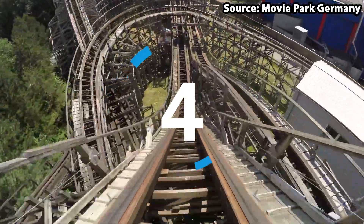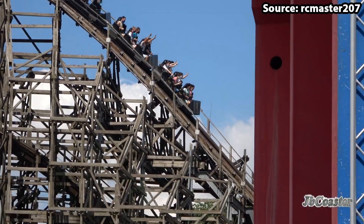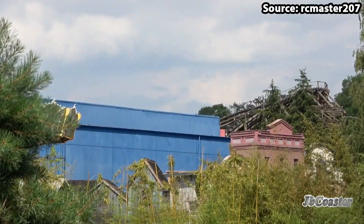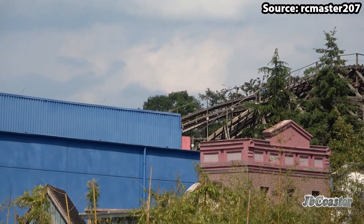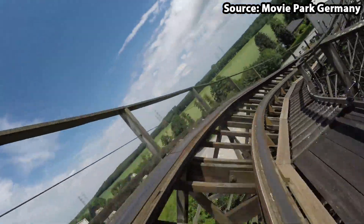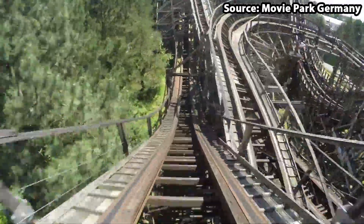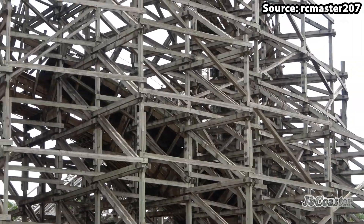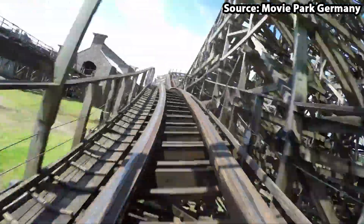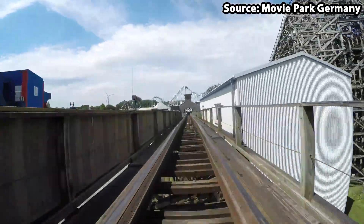You can't have a theme park without a woodie, and Movie Park Germany is no exception, as taking our number 4 spot we have Bandit. Situated within the Old Wild West section of the park, the retro cowboy theming is amazing throughout. With various drops, banked turns, and airtime hills, no matter whether it is your first or hundredth time on this ride you will never be let down by this two-minute beauty. For the best experience, try to get the back of the train.